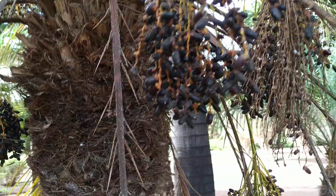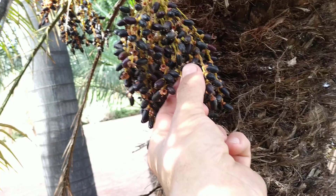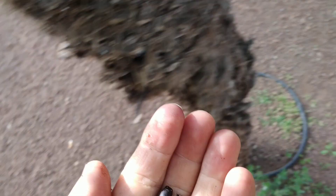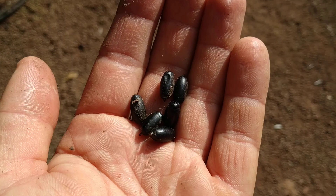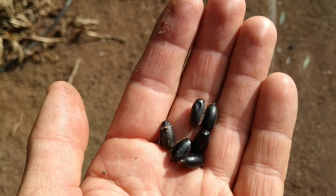Totally a fruit I could forage. They are definitely much better than the local Phoenix canariensis. I can imagine foraging a lot of those, chewing them and spitting out the seeds.